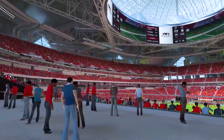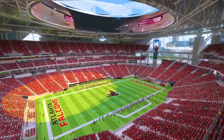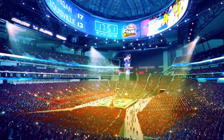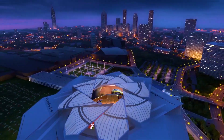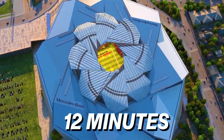What does it take to build one of the most advanced stadiums in the world? Try a 360-degree, 5,800-square-meter video board — the largest in the world — and a 17,200-ton retractable roof that cranes open like a camera lens in just 12 minutes.